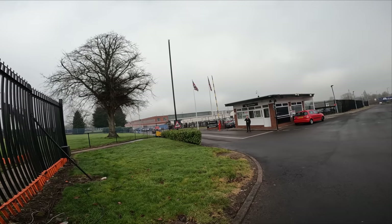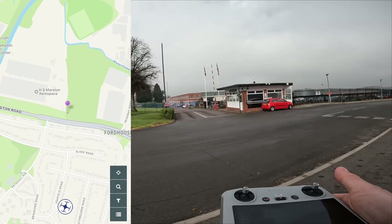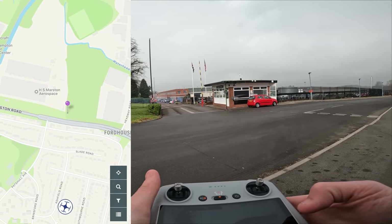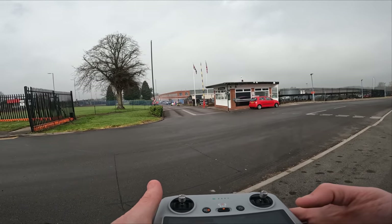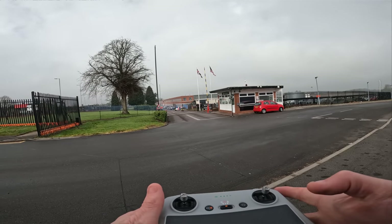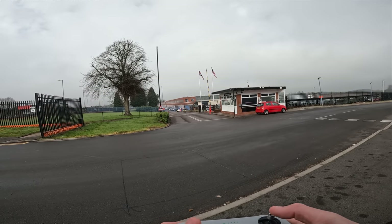Let's jump straight into the drone footage on this one and see what Collins Aerospace looks like from above. As always, we've checked on Drone Assist - there are no flight restrictions in this area at all. So, Collins Aerospace here in Wolverhampton - let's have a quick look to see what you look like then.